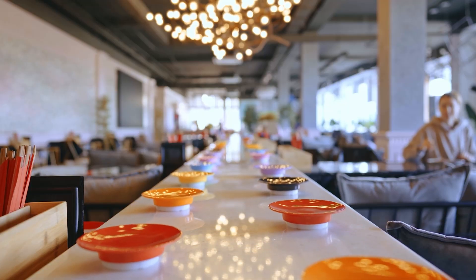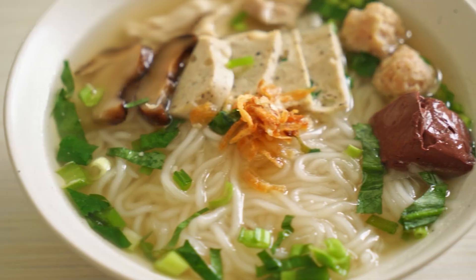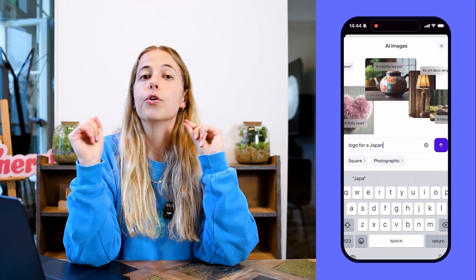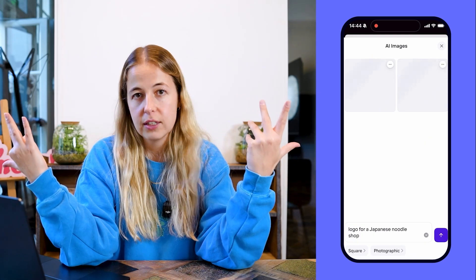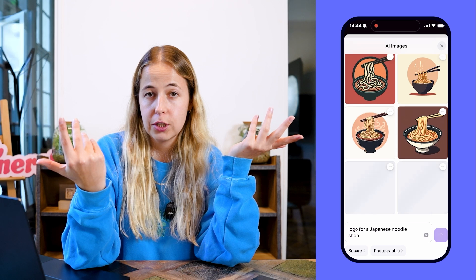So now let me show you how I made my logos. The first one is for a Japanese noodle shop — because I love Japan and I love noodles. What you do is go on Photoroom, choose AI images, and write 'a logo for a Japanese noodle shop.' It's literally that simple, and Photoroom gives you all kinds of logo suggestions.